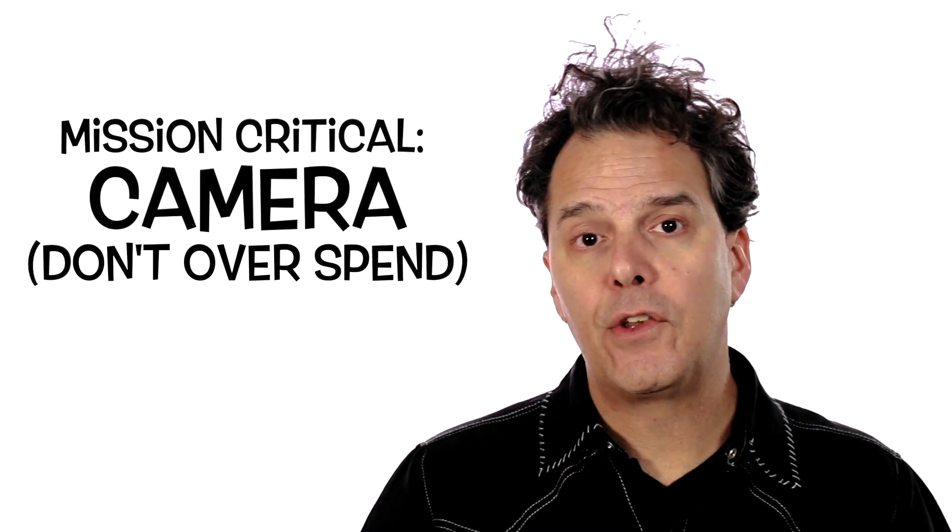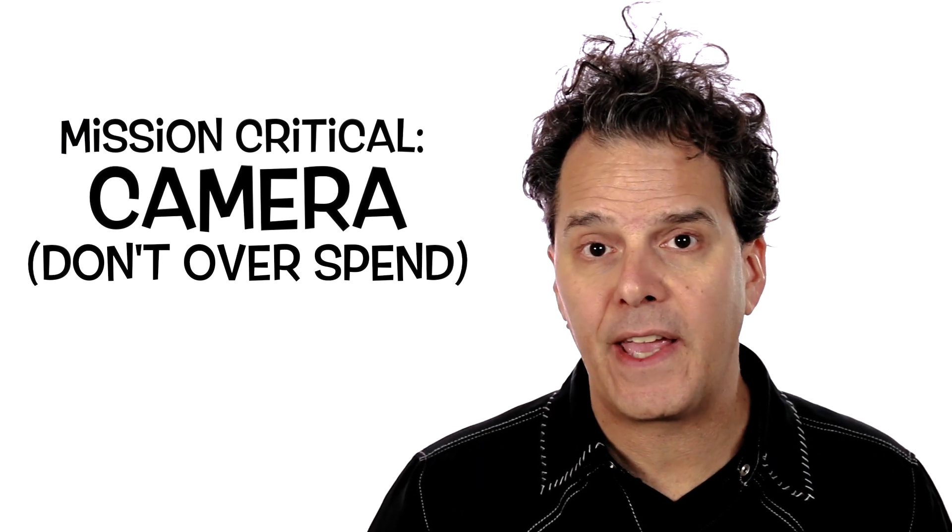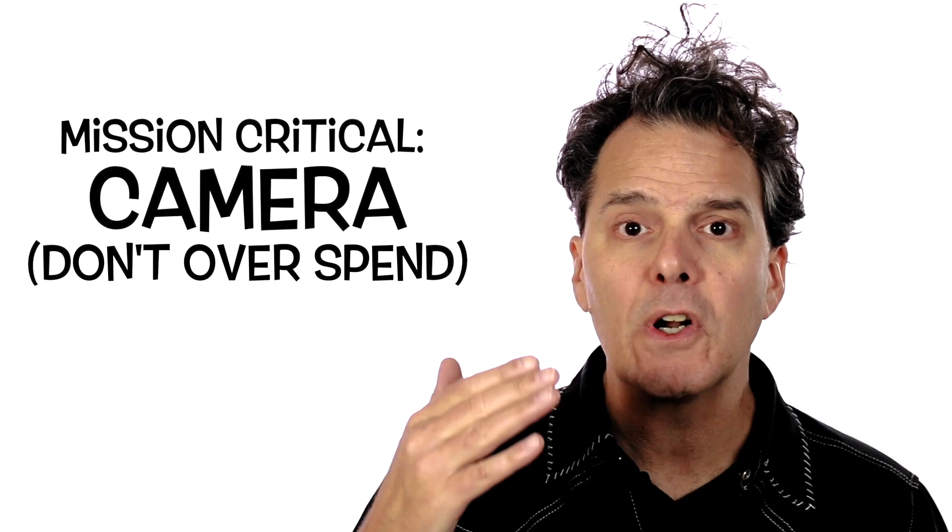Second, the camera. Don't sink the entire budget into a camera. Instead, look for a camera that's gonna fit your needs. If you're gonna be shooting out and about, then you might wanna hook yourself up with a point-and-shoot like the RX100 or the Canon G7X. These are small portable cameras that really fit the bill for what you're gonna create.